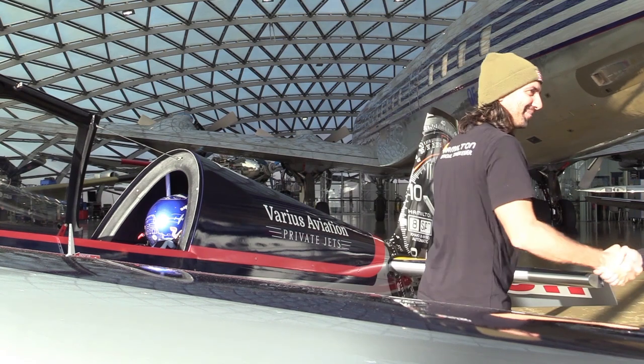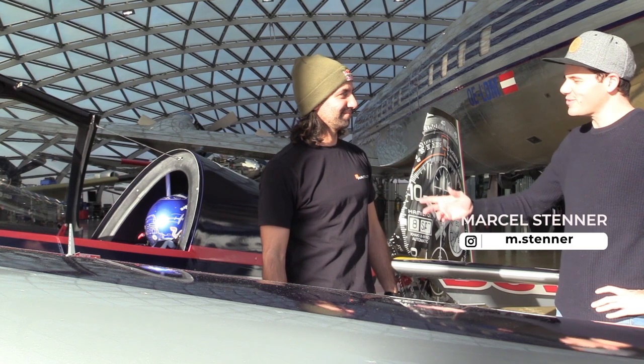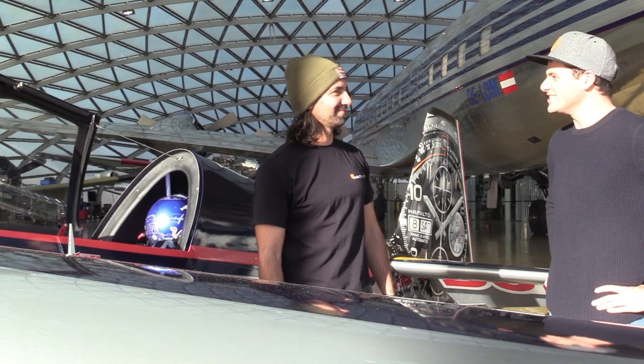Hi Dario. Hi Marcel, how are you? I'm fine, thanks. I have 10 questions to ask you about the plane, so let's go for it.